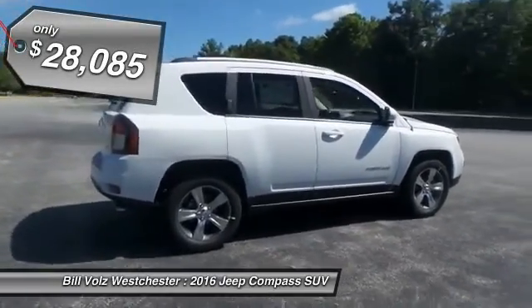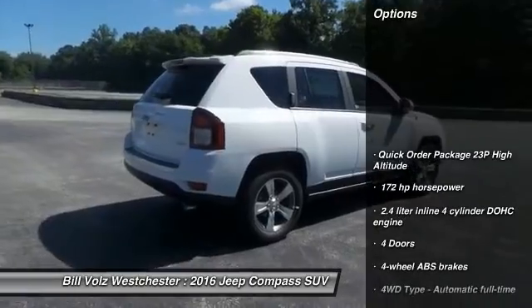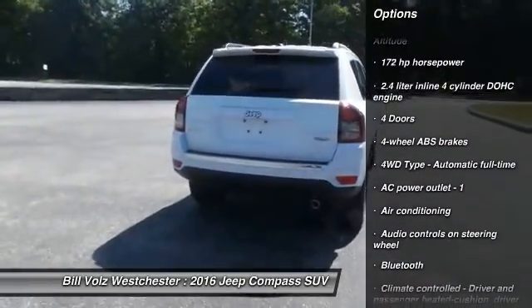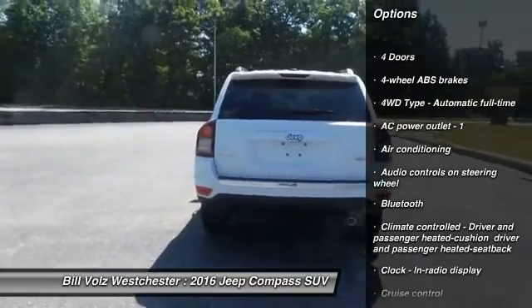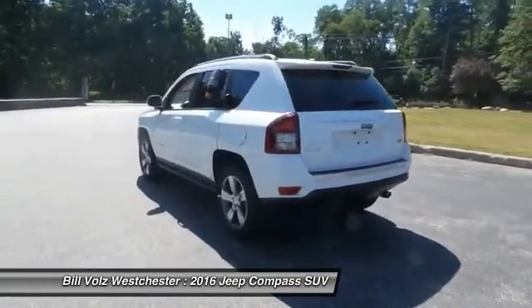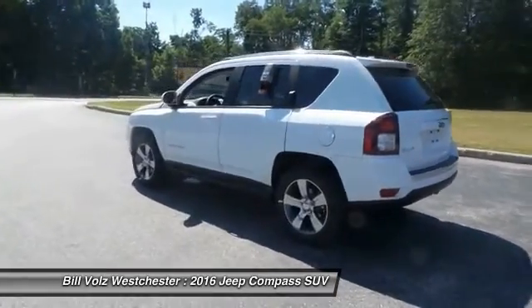Here are some of this vehicle's great options: traction control, Bluetooth, power steering, front air conditioning, cruise control, remote power door locks, passenger airbag, heated driver's seat, and fog lamps, power windows.